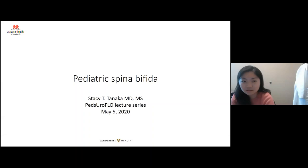It's six o'clock on the dot here in Nashville. Hello everyone, let's get started. My name is Carmen Tong. I'm the second year clinical fellow here at Monroe Carroll Junior Children's Hospital at Vanderbilt. It's my distinct pleasure and honor to introduce my professor of Pediatric Urology at Vanderbilt, Dr. Stacey Tanaka, who will be talking to us today about pediatric spina bifida.